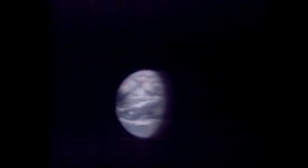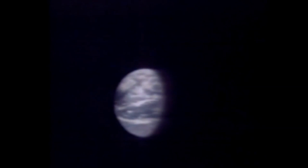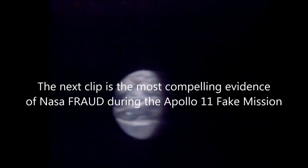All right, we now have a picture from Apollo 11, so let's go to Houston for the conversation between the spacecraft and Houston. We'll see these pictures — there's the earth, the earth from 130,000 nautical, or about 149,000 statute miles.